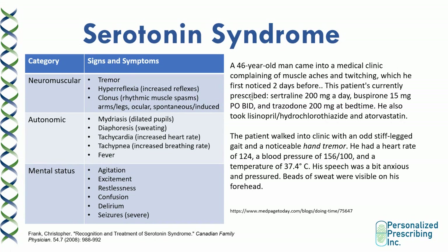A 46-year-old man came into a medical clinic complaining of muscle aches and twitching first noticed two days before. He is currently prescribed sertraline 200 mg per day, buspirone 15 mg twice a day, and trazodone 200 mg at bedtime. He also took a blood pressure medication and atorvastatin. He walked in with a stiff-legged gait and a noticeable hand tremor, had high heart rate and high blood pressure, pressured speech, appeared anxious, and had visible beads of sweat on his forehead. This patient demonstrates the whole triad: neuromuscular symptoms, autonomic changes, and mental status changes — and is taking three serotonergic drugs, indicating high risk of serotonin syndrome.